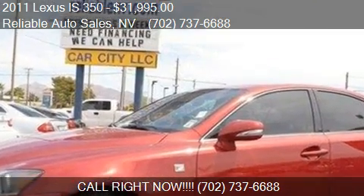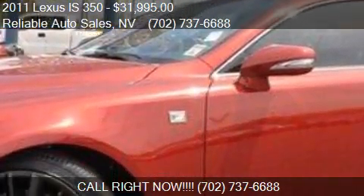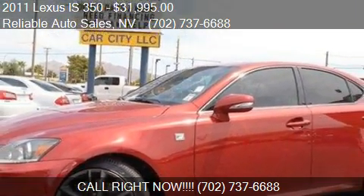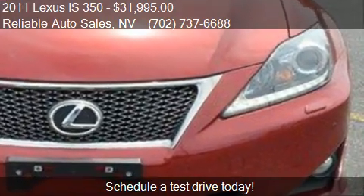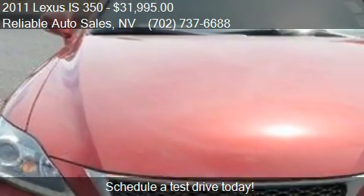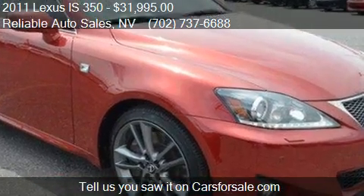This 2011 Lexus IS 350 is offered by Reliable Auto Sales, priced at $31,995. This IS 350 is ready to sell, with just over 40,378 miles.